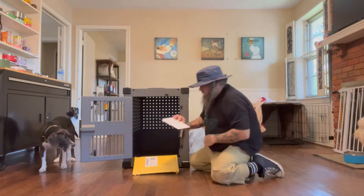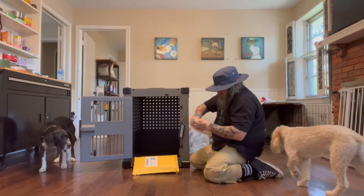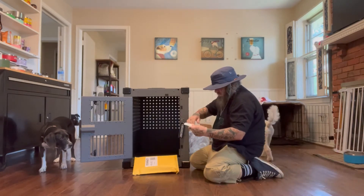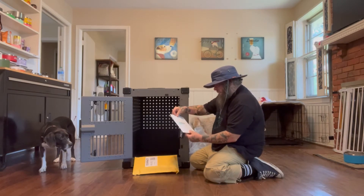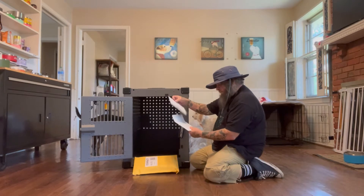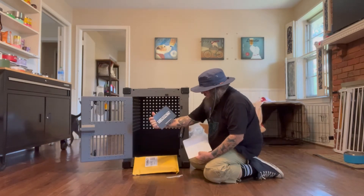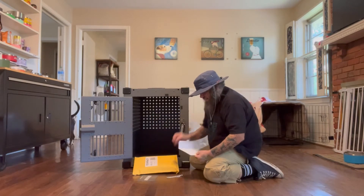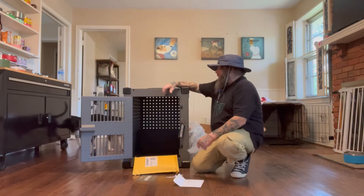It comes with this nice little envelope — hopefully it's some money. Oh cool, little stickers here, and a thank-you note: 'We appreciate your business.' Cool. Impact crate — impact.com — if you guys need a great crate.